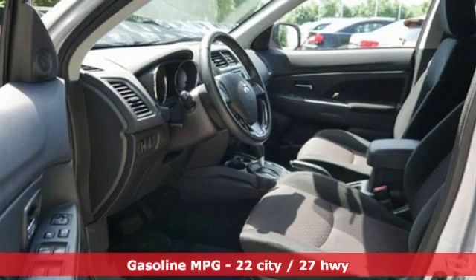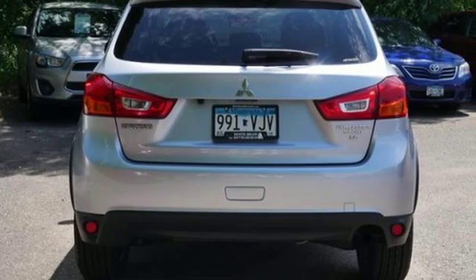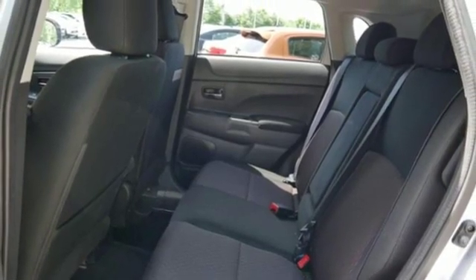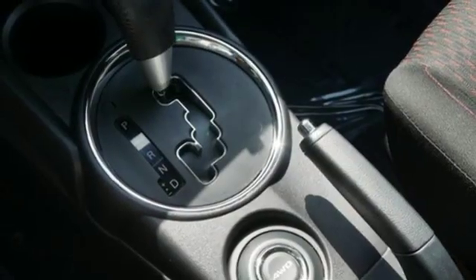Features include inline four-cylinder engine, front heated bucket seats, external memory control, rear parking sensors, leather steering wheel, remote engine start, voice activation, aluminum wheels, wireless phone connectivity, and power heated mirrors.